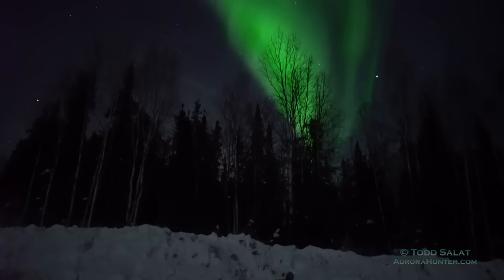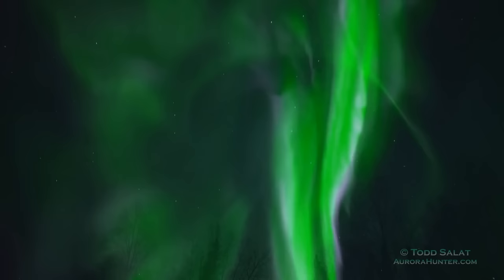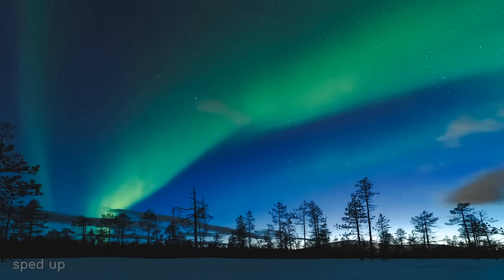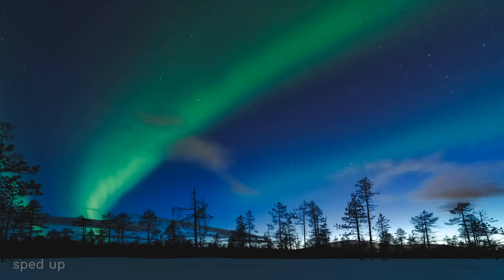In real life, this is a real-time video — it's not sped up. Even if you do look at them in a sped-up video, it's just as amazing. You can really get a sense of how they move. They look like curtains of light dancing across the sky.